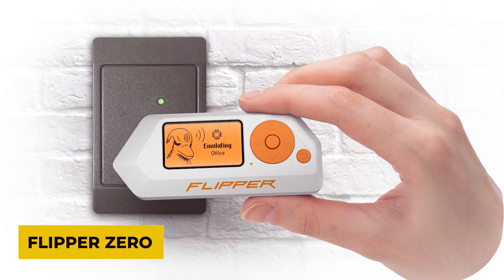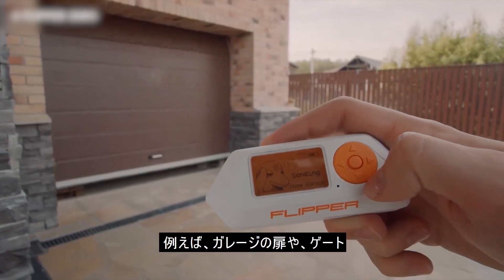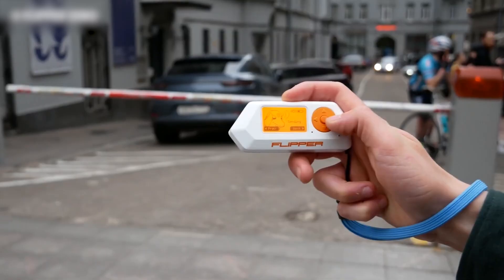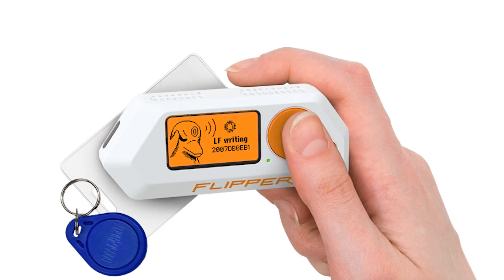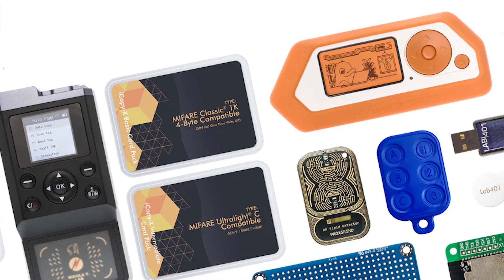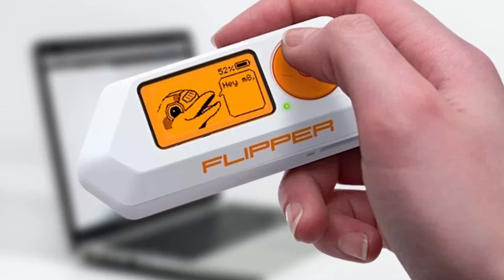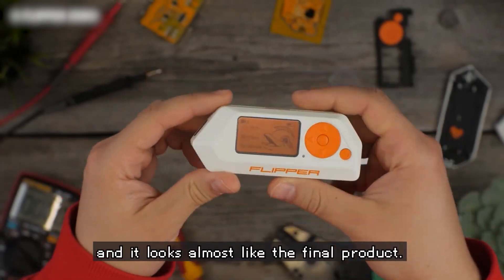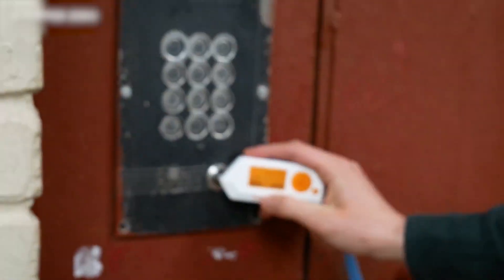Flipper Zero. A tiny device that can control many digital systems. It works like a universal remote, allowing it to interact with different types of signals. It can read and send signals used by key cards, contactless payment systems, and other electronic devices. This makes it useful for people who enjoy working with technology. Its small size makes it easy to carry, and it can be used with a variety of devices, including televisions and security systems.